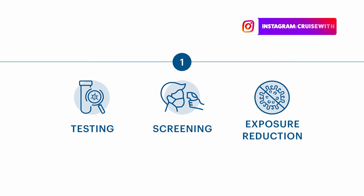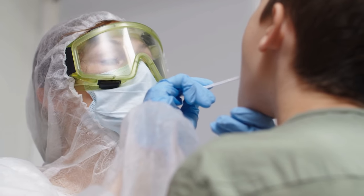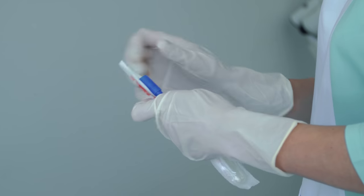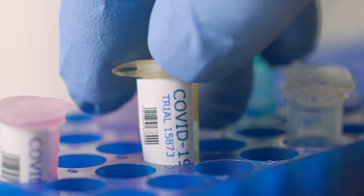Number one is testing, screening and exposure reduction. This will involve taking aggressive measures to prevent Covid from entering the ship in the first place, achieved through robust education, screening and testing of both crew and guests prior to embarkation. The document states that passengers should be tested between five days and 24 hours before boarding and receive a negative result that is shared with the cruise operator before coming on board. The panel emphasizes that a single test at the point of embarkation, such as what companies like MSC and Costa are doing, is not a substitute for an initial test performed before a guest departs their home location.